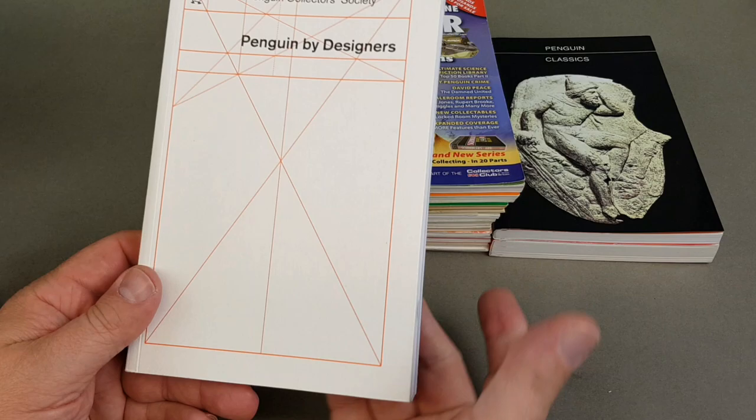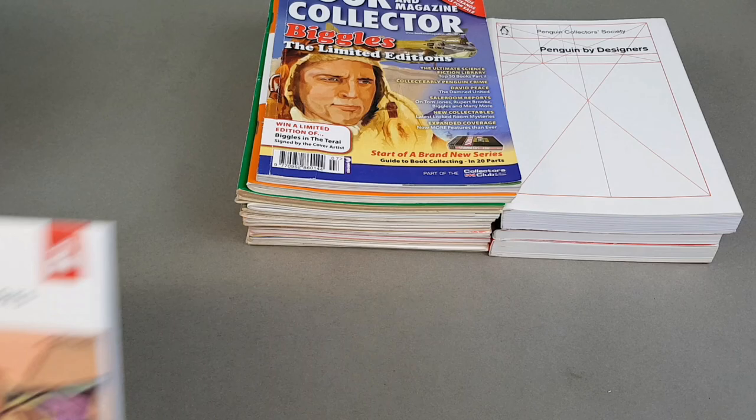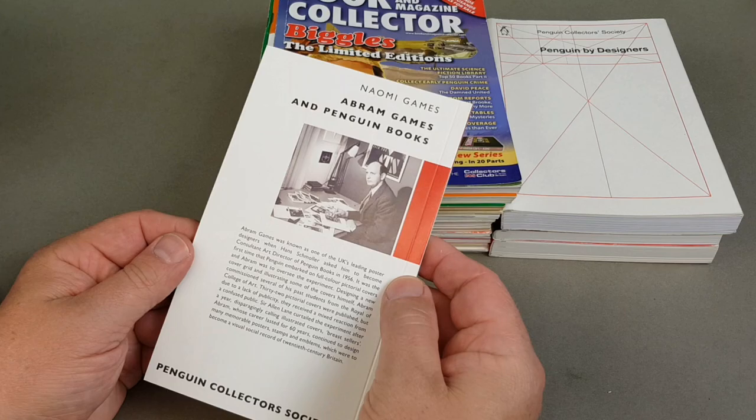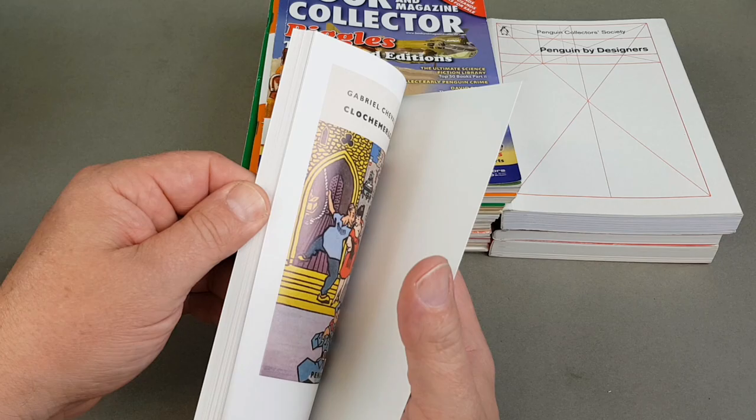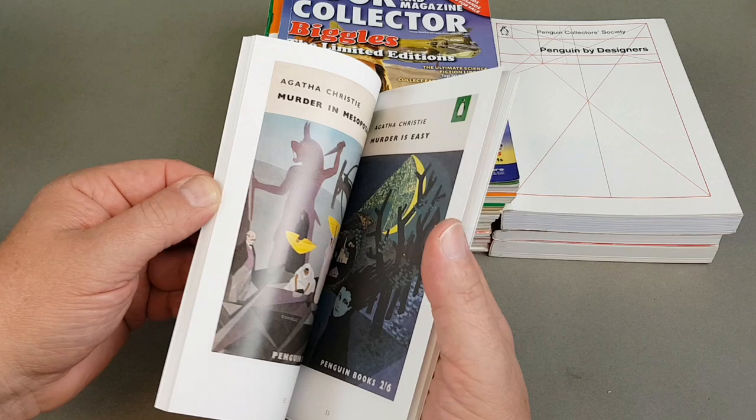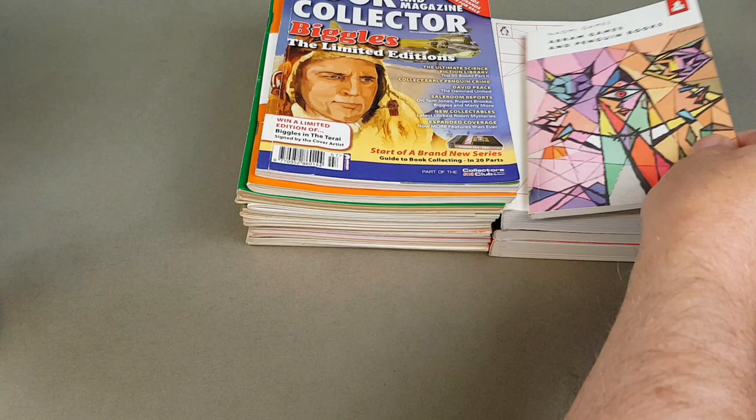This is a great one looking at the work of Abram Games, another cover designer, written by his daughter Naomi Games. This covers a short-lived experiment where Penguin did about 30 illustrated covers — probably as a knee-jerk reaction to what was happening at Pan at the time. I think they're really really nice. I haven't quite got them all; I think I'm missing three. I'm going to do a video dedicated to the Games covers — highly recommended.